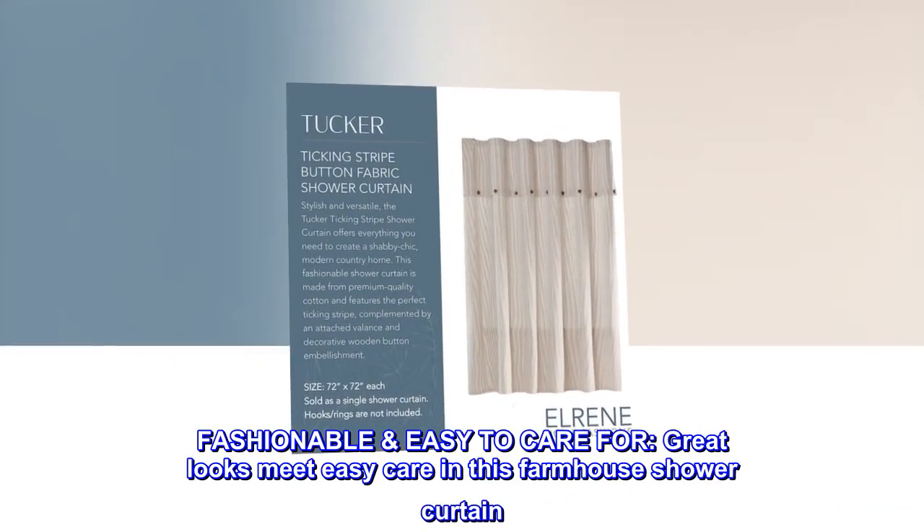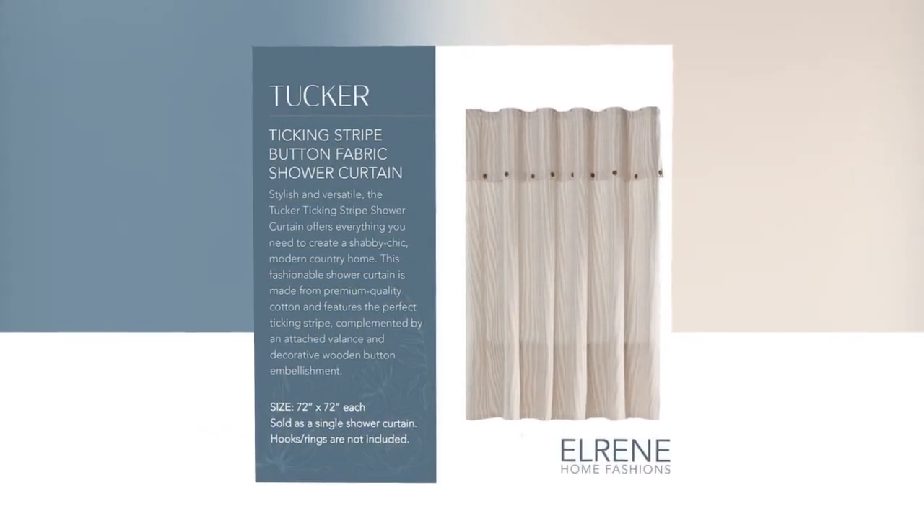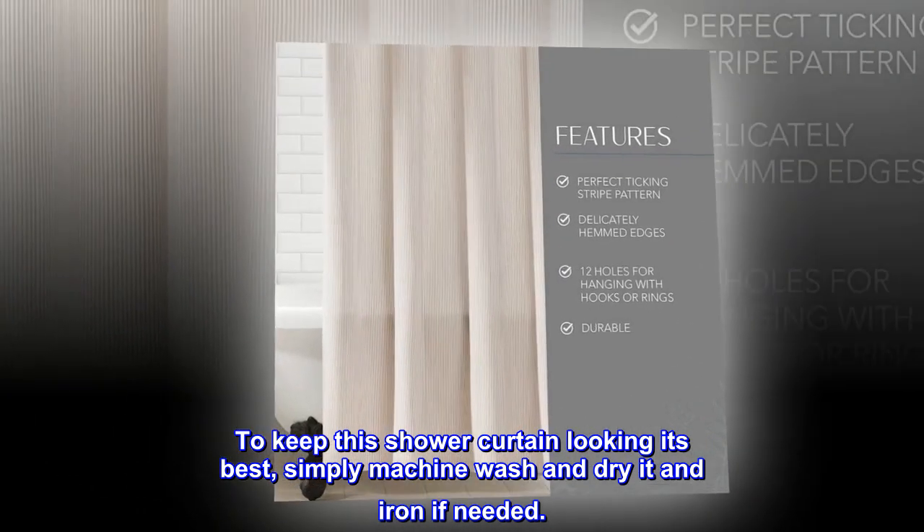Fashionable, easy to care for. Great looks meet easy care in this farmhouse shower curtain. To keep this shower curtain looking its best, simply machine wash and dry it, and iron if needed.